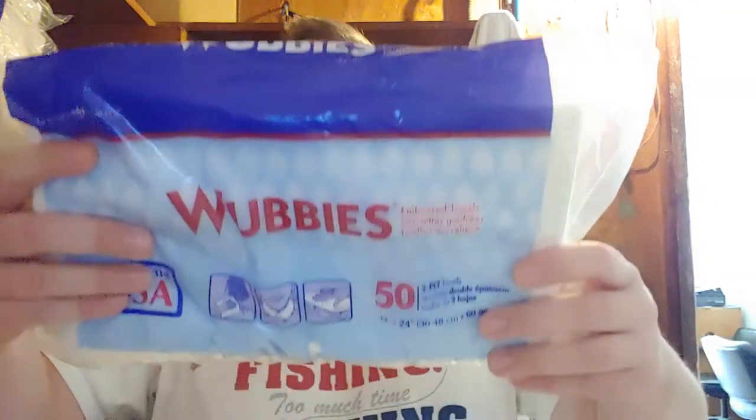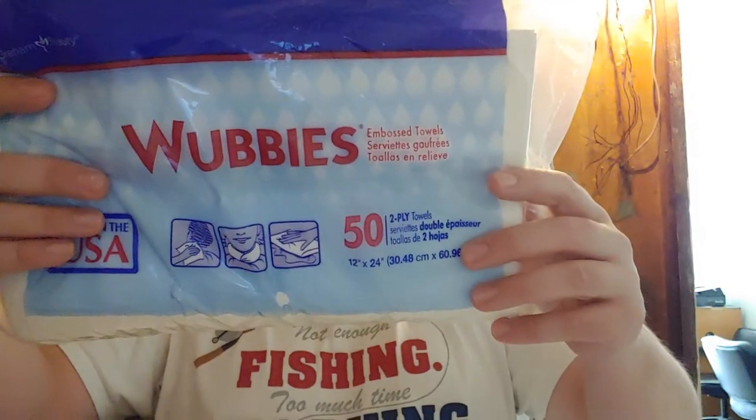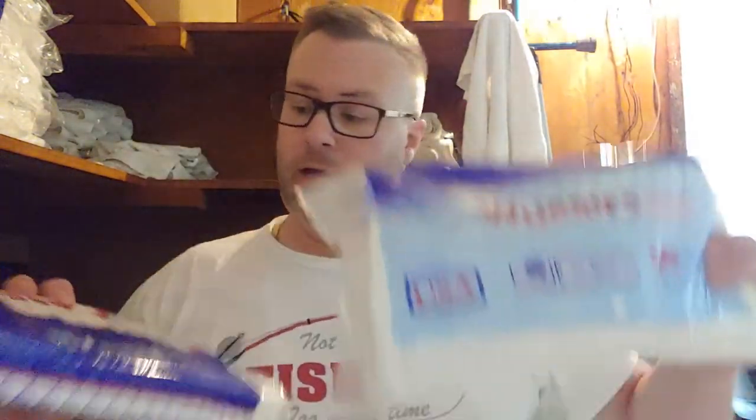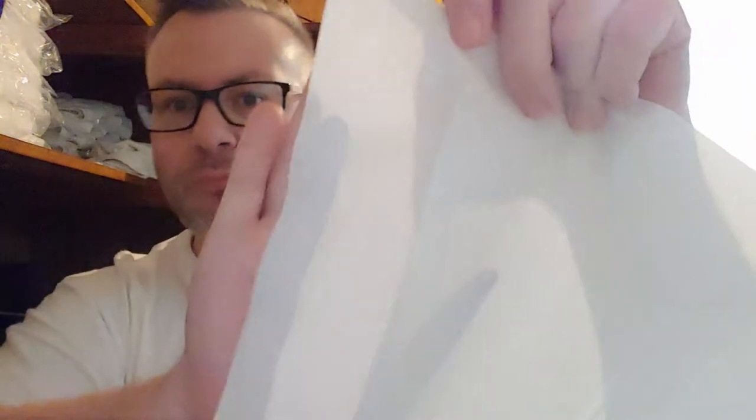The Wubbies and the Barbie are both made by Gram Beauty — kind of sissy-sounding names. You can see the texture on the PST — it's a little rough, more of a rough texture.